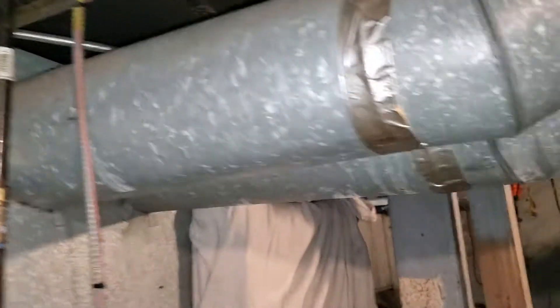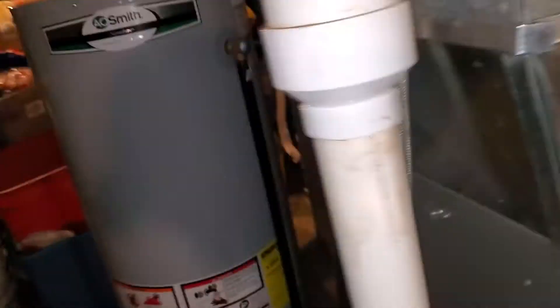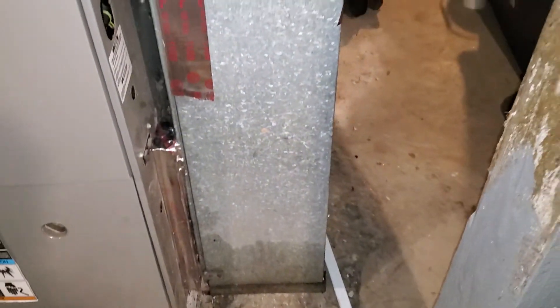We have an 8-inch round here, an 8-inch round here, and a third 8-inch round over here. We also have an 8-inch round here and an 8-inch by 24-inch.